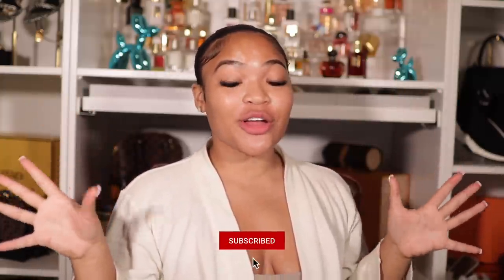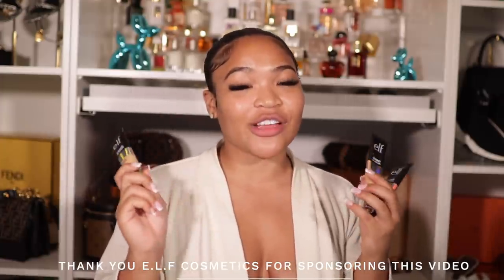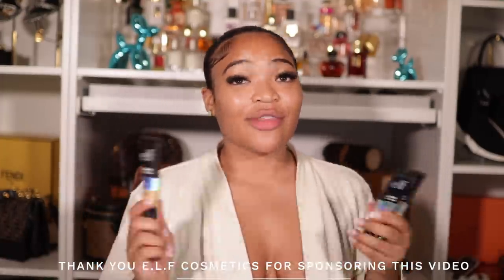Hey girl, what is popping? Welcome back to another video. If you're new here, my name is Kyra. Don't forget to like, comment, and subscribe. So today I'm gonna be trying out the ELF Camo CC Cream. I'm so excited to be trying these out because I just love a natural dewy healthy glow for every day. I don't like wearing makeup all the time. ELF is sponsoring this video — I love ELF products. This was one of the first makeup brands I started using.